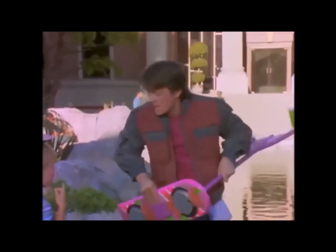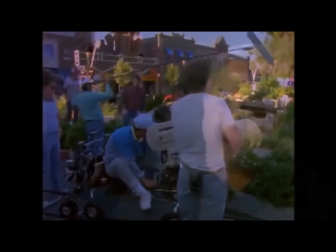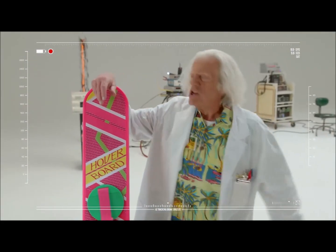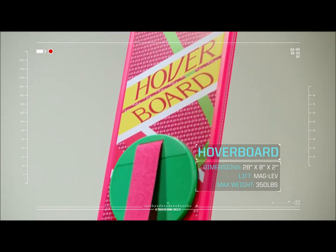A hoverboard is a board that hovers on magnetic energy. Bob Gale was the first one to approach me over hoverboarding, and he steered me to Cornell University, where they were experimenting with maglev technology for trains. So the producers of the Back to the Future franchise were inspired by real-life maglev technology when conceptualizing the hoverboard.